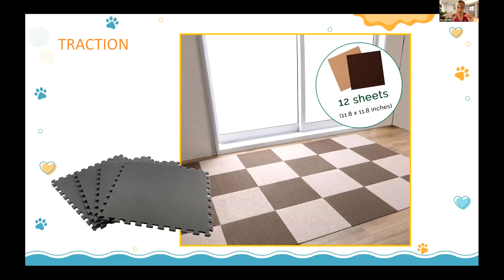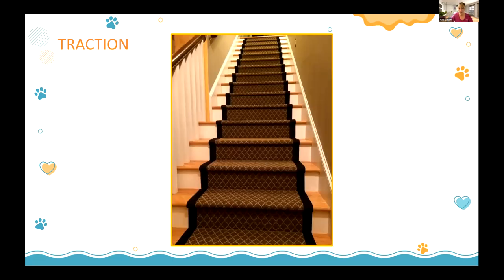Other options include foam jigsaw puzzle mats used in gyms or children's playrooms — they feel great and provide good traction. Don't forget about stairs, but especially the landing, which people always forget. A dog coming down the stairs and hitting a slippery landing can slide badly. Make sure there's a solid yoga mat or bath mat at the landing — it must have rubber backing, because some rugs are actually more slippery without it.